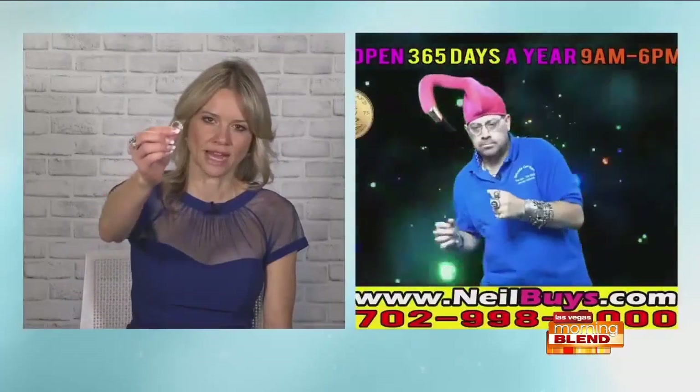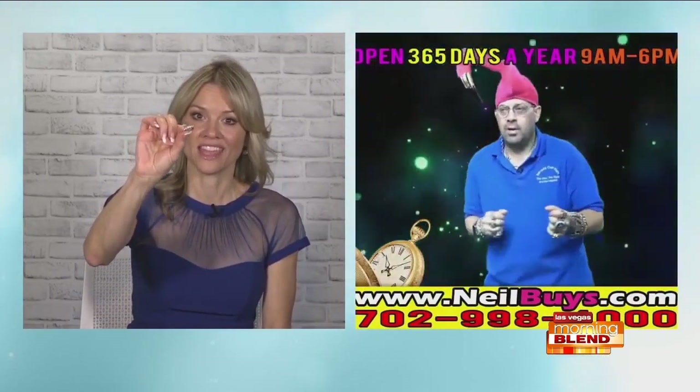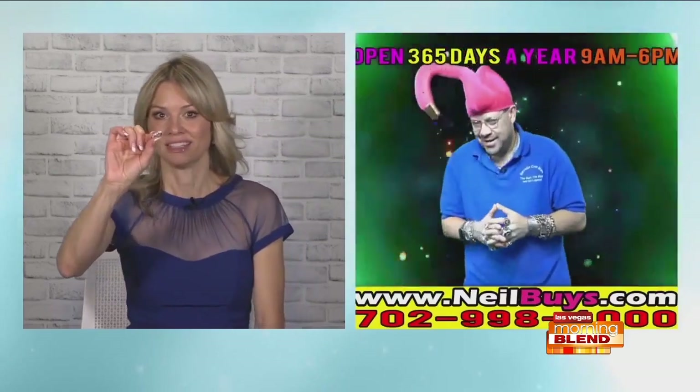It's super cool. In fact, one of the last times I was over at your store on the corner of Jones and Flamingo, you put my wedding ring in the x-ray spectrometer. And that was super fascinating because not all metals are created equal.